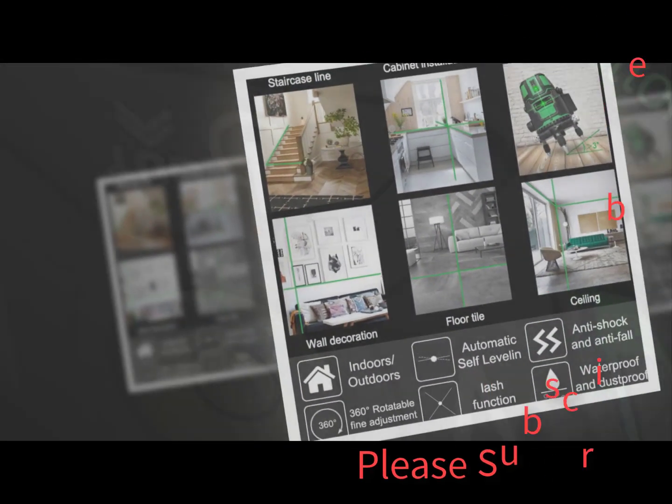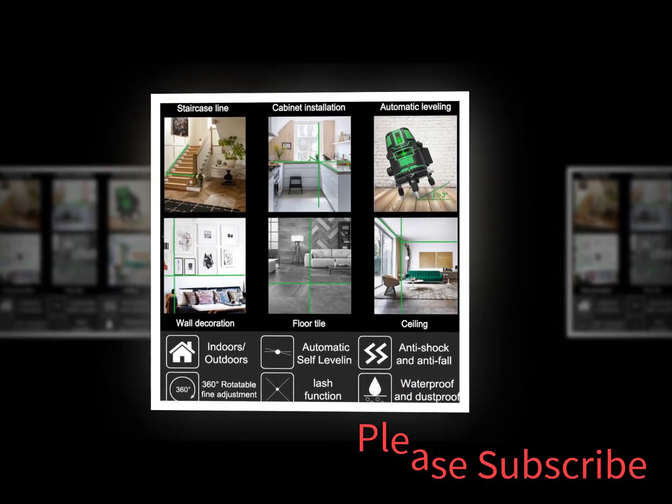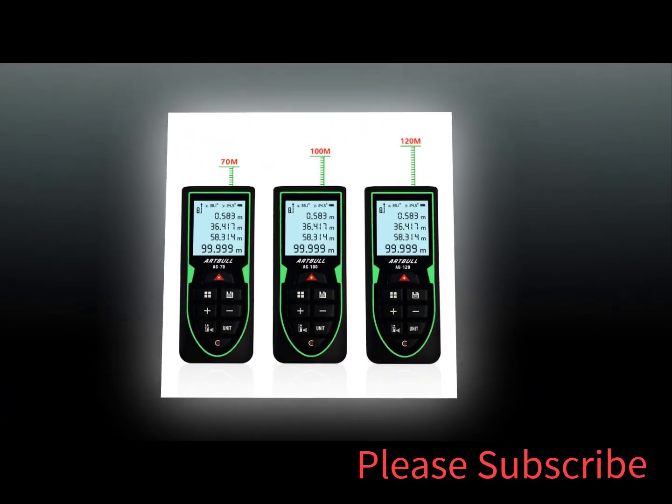Disclaimer: these choices may be out of date and some products may not be in stock. Please go to the top 5 best multifunction wall detector 2023 review link to see the most recent updates to the list. Thank you for watching — please subscribe.